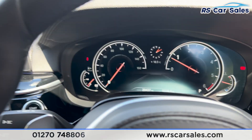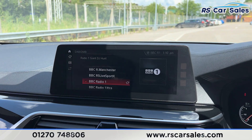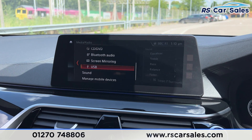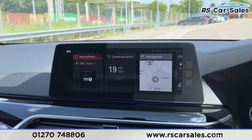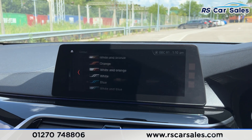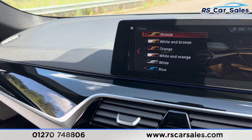Moving over to the center, we have the main infotainment screen with sat nav and a range of media including DAB radio and various other options — Bluetooth audio, USB, and phone connectivity. Going into the main menu, you can scroll through all options. Under vehicle settings and lights, you'll find the ambient lighting with plenty of colors to choose from, which runs throughout the vehicle and looks great in the dark.